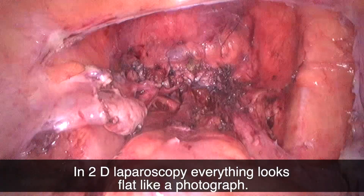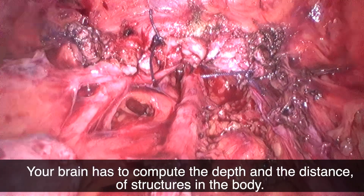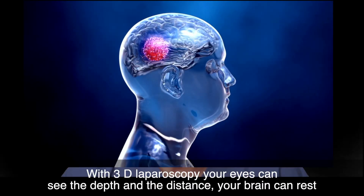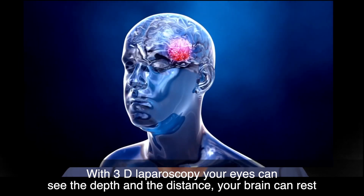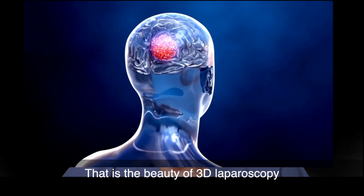In 2D laparoscopy, everything looks flat like a photograph. Your brain has to compute the depth and the distance of structures in the body. With 3D laparoscopy, your eyes can see the depth and the distance. Your brain can rest. That is the beauty of 3D laparoscopy.